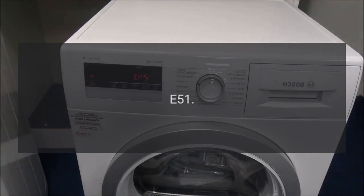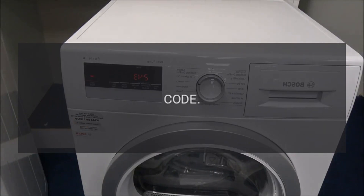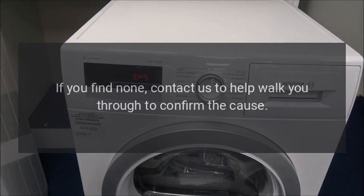Code E51 — Problem: Motor Relay Failure. The motor might be intermittent or no operation. Code E52 — Problem: Motor Stopped or Won't Start. Check for mechanical restrictions. If you find none, contact us to help walk you through to confirm the cause.